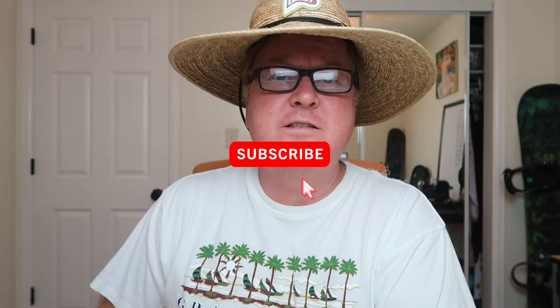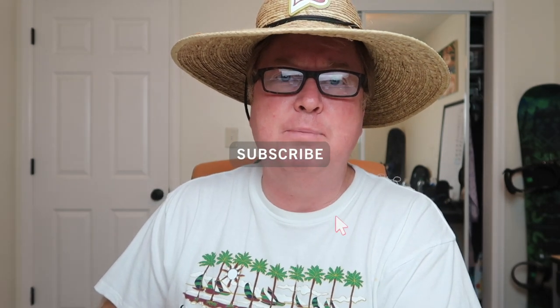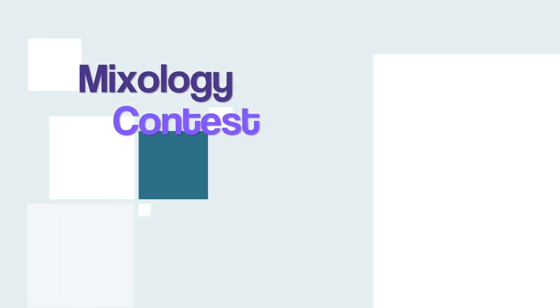Before we jump into the video, go ahead and smash that like button and click subscribe. We're really starting to tick up on some subscribers and things are looking really good right now. We're going to add some more videos this week, but as of right now we're going to jump into the top five steps to winning the Mixology Contest.